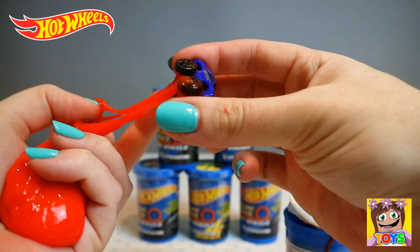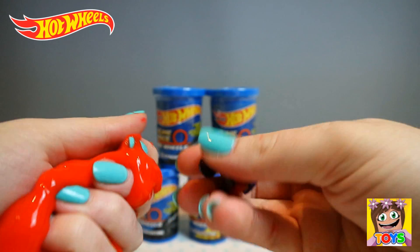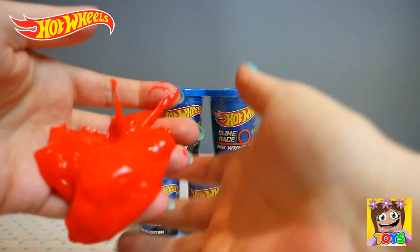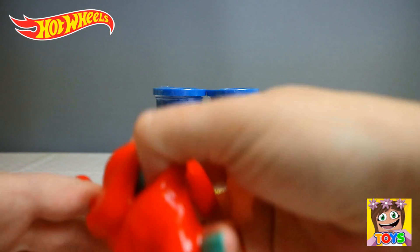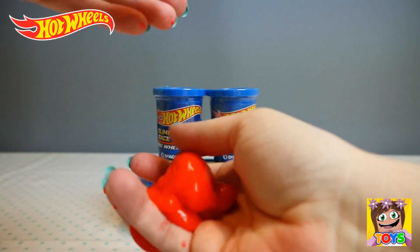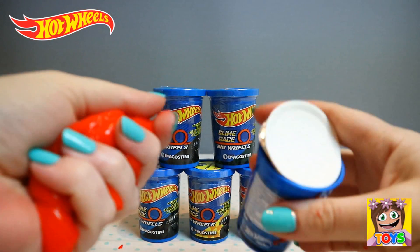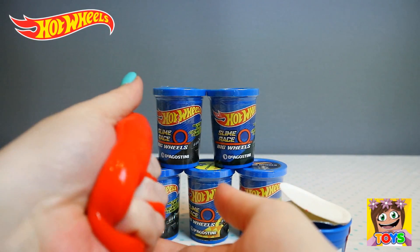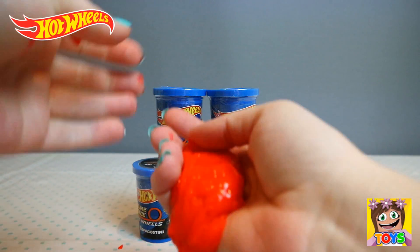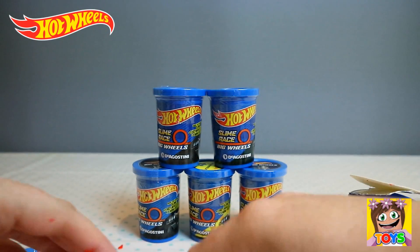It's coming out of the slime. There it is guys. Check that one out. Let me just show you the slime though. This is so cool, oh my goodness, it's awesome. Red slime — yes! So, so cool. I love it. It feels so weird and gooey in your hands. Let's put that back in and get a closer look at these Hot Wheels.